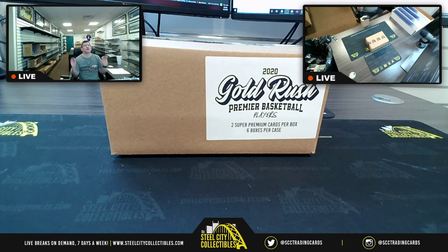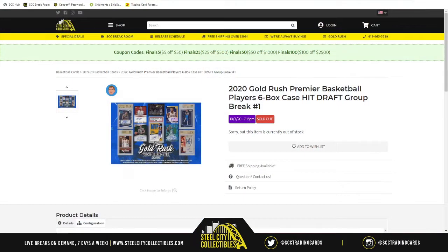Next break after that thrilling Panini Origins break — a lot of fun, I tell you what. Here we have none other than once again our good friend the Gold Rush Premier Basketball. Take you on over to the site: 2020 Gold Rush Premier Basketball players six-box case hit draft group break number one.